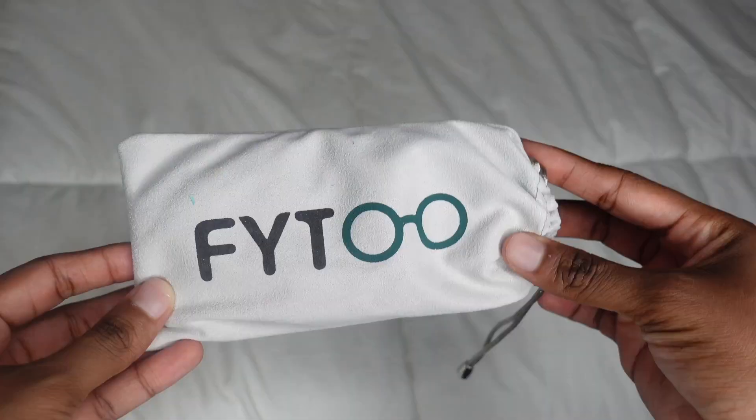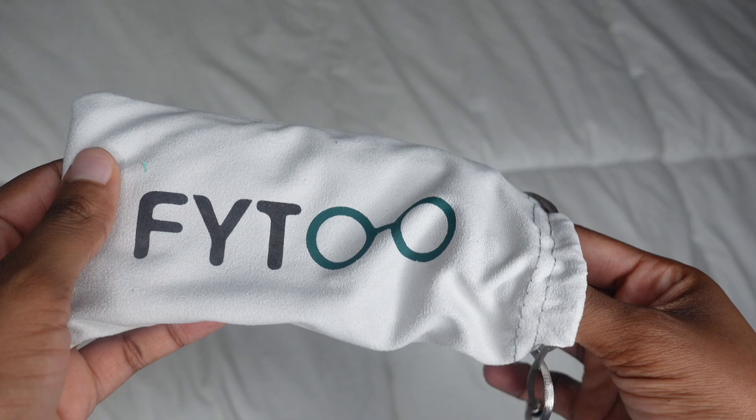Hey guys, it's your girl Saray, and welcome or welcome back to my channel. For today's video, I'll be showing you guys five natural hairstyles that would go perfect with glasses.